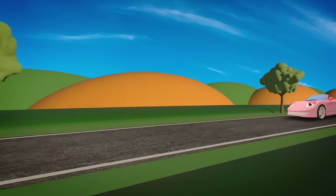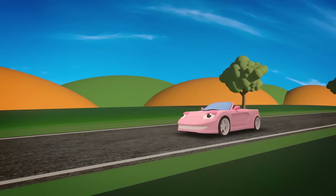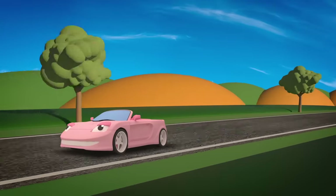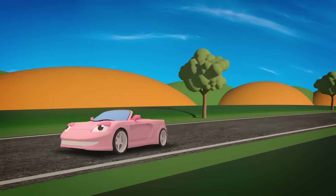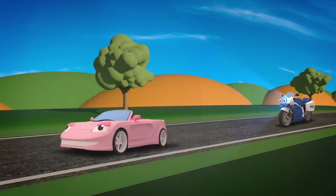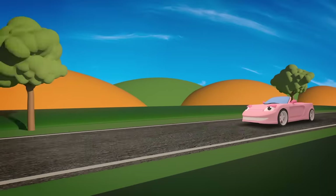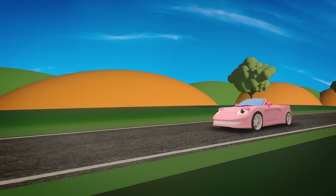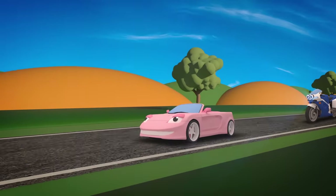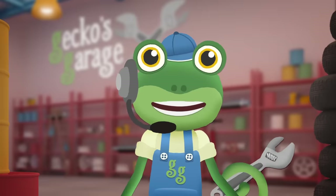Wow, just look at her go! Sophie can really zoom now! Don't drive too fast Sophie, or you might get stopped by the police! Uh-oh Sophie — Millie the Motorbike is here to tell you to slow down! Well done Sophie for slowing down! But oh dear, it looks like something's wrong with Millie the Motorbike! Millie! Come in Millie! You'd better come over to Gecko's Garage right away so we can take a look at your problem!